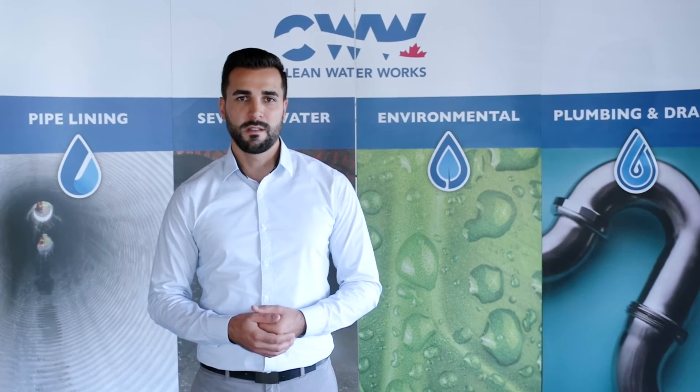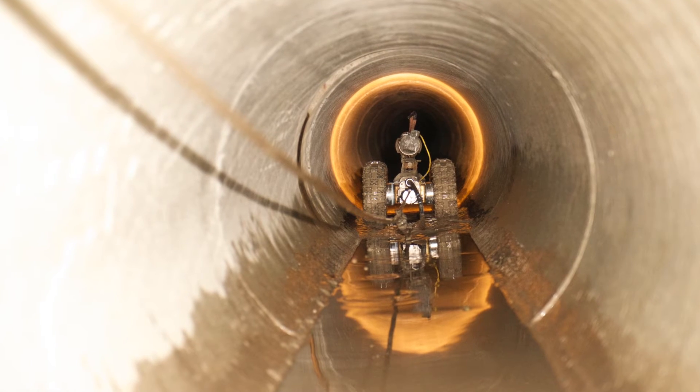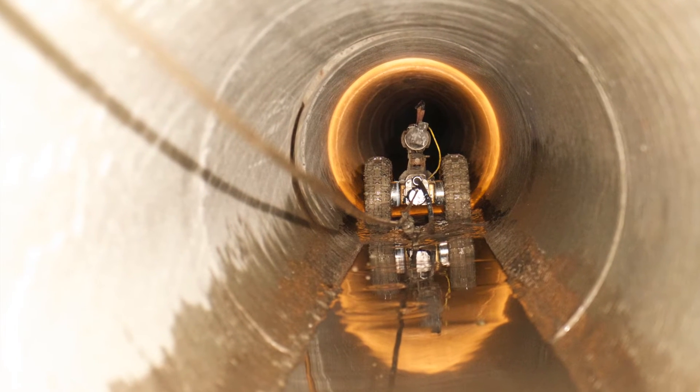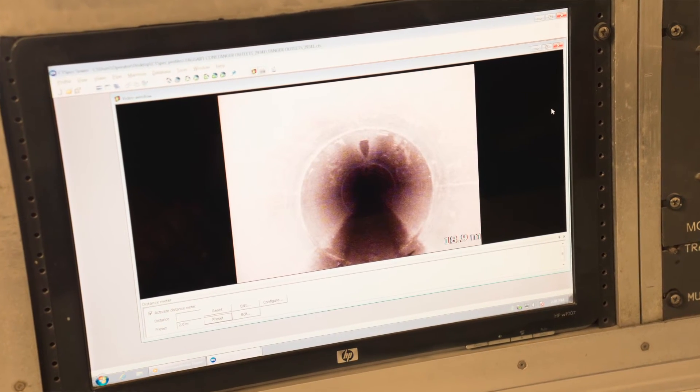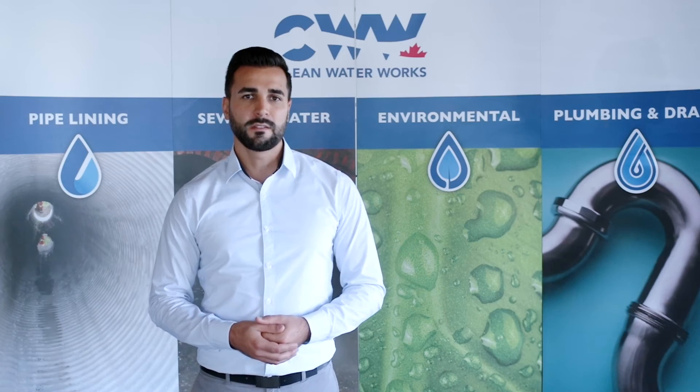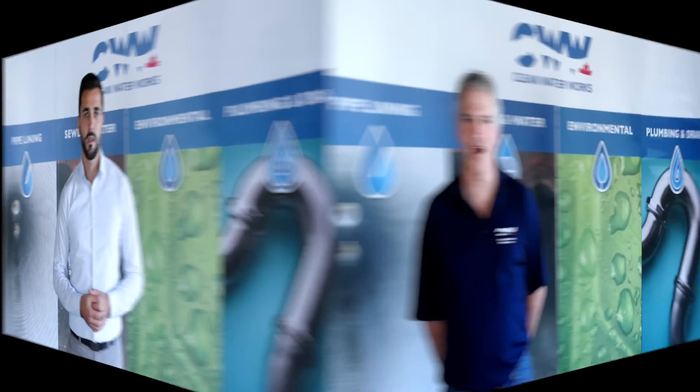Once the liner is cured, our crews operate robotic cutters to reopen service connections, and a CCTV inspection is recorded. A final video report and lab results are delivered to the client to ensure the quality of our work.